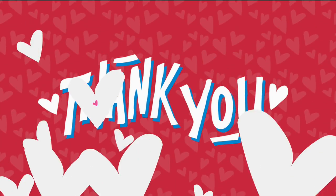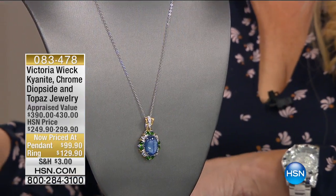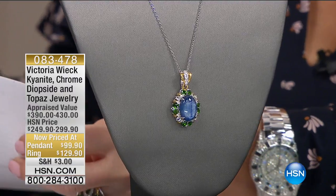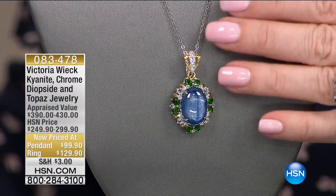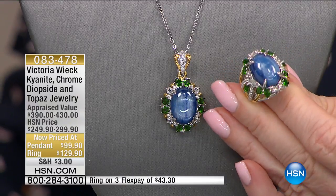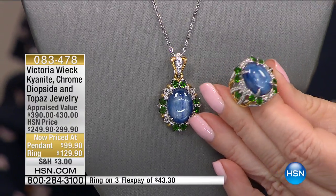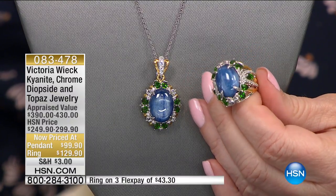We have our final hour with Victoria of The Visit, and this is the biggest and the best show that I have ever had in almost 20 years with Victoria. We're going to start with this beautiful kyanite. The pendant was taken from $249 to $99 and was appraised at $390. The ring was appraised at $430 and we took it from $299 to $129. Both are on three flex pays, and four if you're using your HSN charge card.